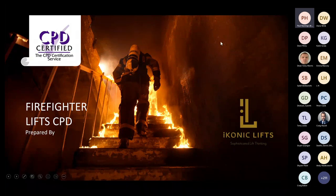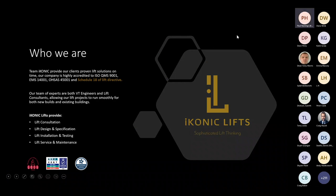So just a little brief on who we are. Iconic Lifts provides proven lift solutions on time. Our company is highly accredited to ISO 9001, 14001, 45001 and Schedule 18 of the Lift Directive. We're also members of LIA and SAFE Contractor. Our team of experts includes lift engineers and lift consultants, allowing our lift projects to run smoothly for both new build and existing buildings. We provide lift consultation, lift design, specification and supply, lift installation and testing, and lift service and general maintenance.